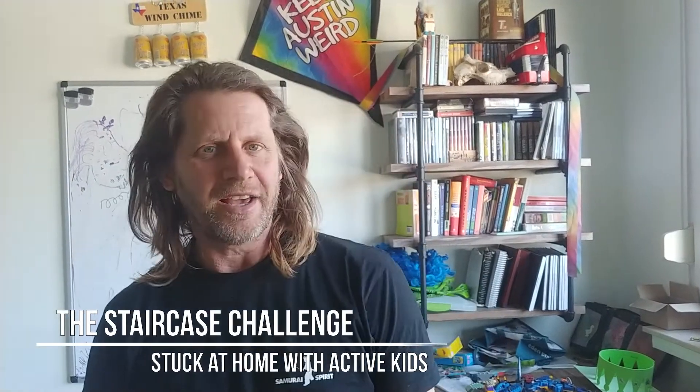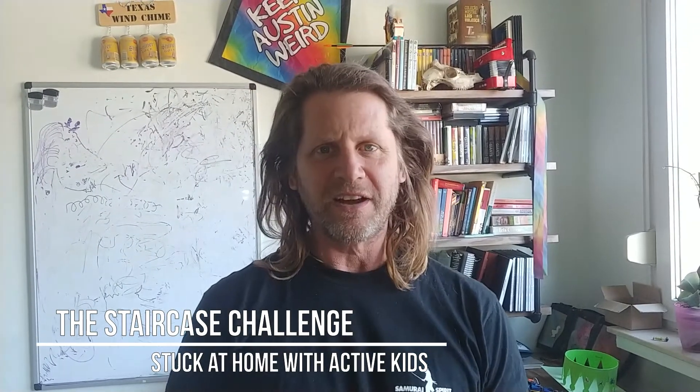Hello everyone. We are all stuck inside for coronavirus and we got to do stuff with our kids. One thing we came up with was the staircase challenge. The staircase challenge is a way of getting kids exercise, getting them endorphins, but also some brain science — we're going to be going into this a lot in these videos.